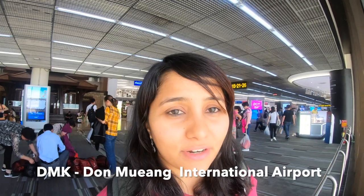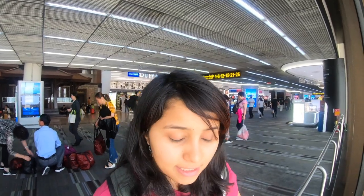Hi guys, so currently I am in the DMK Airport of Bangkok. It's called the Don Mueang International Airport. I hope I pronounced that right. So you would know that Bangkok has two airports. One is the Suvarnabhumi Airport and the second one is this particular airport, that is the DMK Airport.